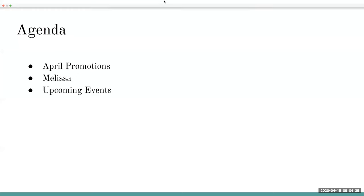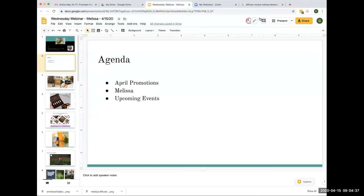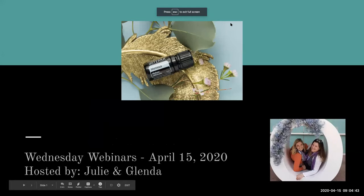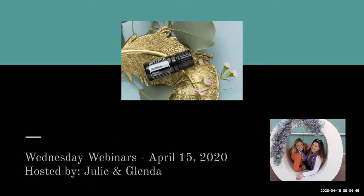Welcome to our Wednesday webinar. Today is Wednesday — each day seems to run into the next, so I'm super thankful that we have these scheduled weekly webinars that we get to come and join with you guys. Because at least one day a week, I know what day it is. Glad that you're here with us.